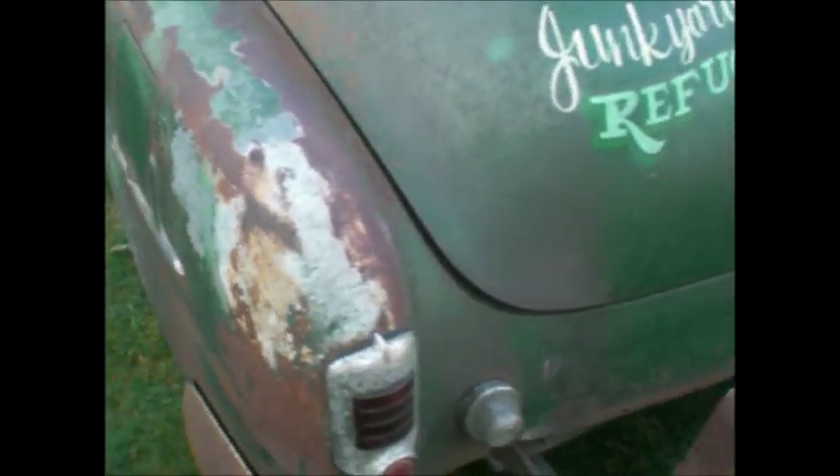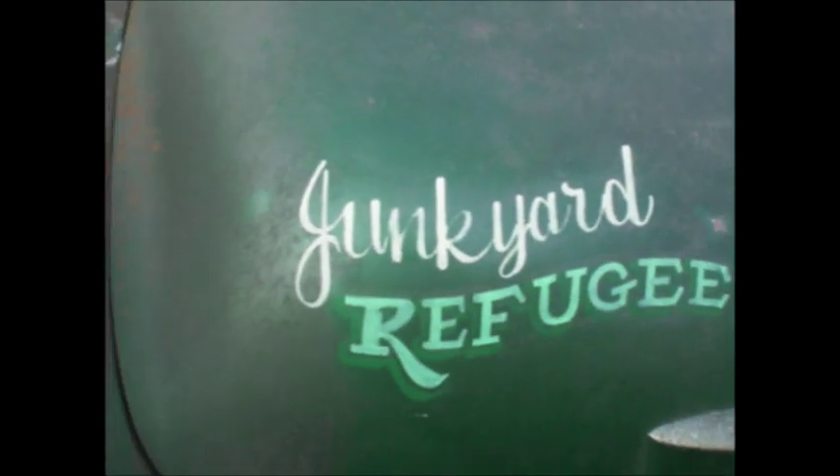What a piece of junk. Glass packs. Frame still solid. Deluxe. Gas door guard — look at that style. Junkyard refugee. Refused at the gates of hell.